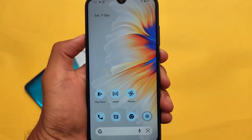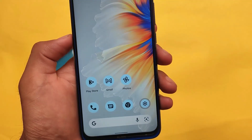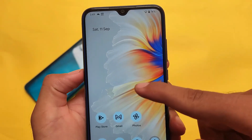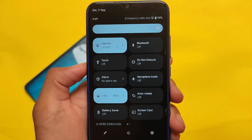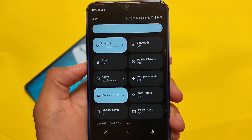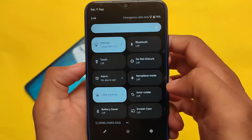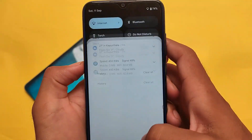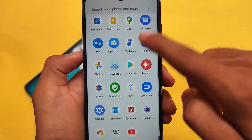The Easter egg is already added here. This is the default UI and default wallpaper. You can theme the icons — the option is present in settings. There are no major changes in the quick settings panel. If you want to check out Android 12 Beta 5 changes specifically, I made a video on that — check the i-button to find it.